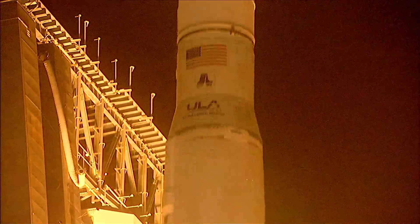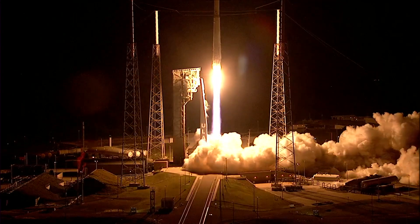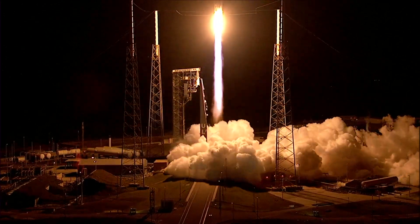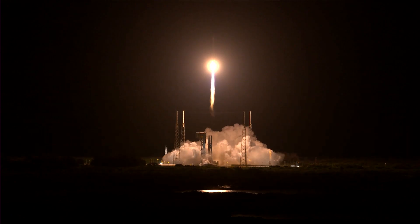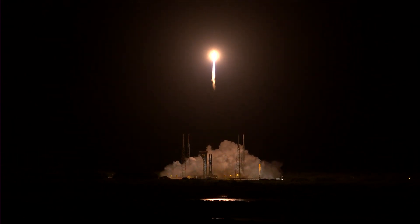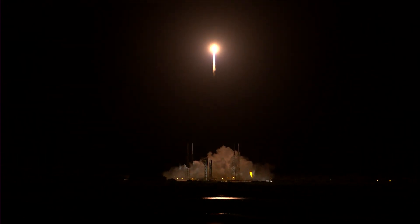Engine at full thrust. Tower clear. RD-180 propellant utilization has gone to closed loop control.